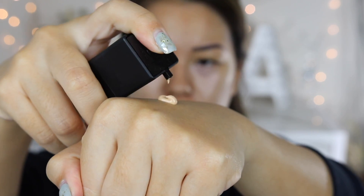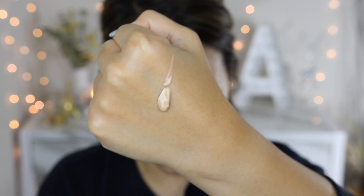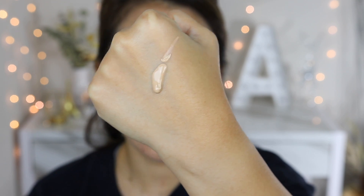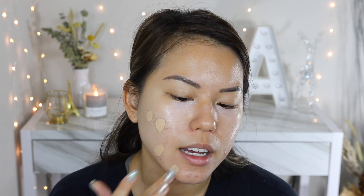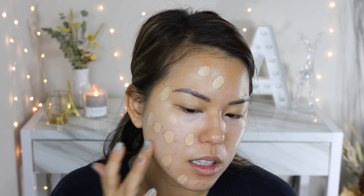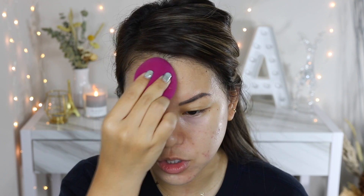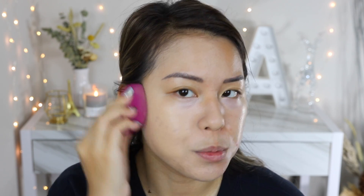Now I'm moving on to apply the foundation. I twist it open and do about one pump to start. The texture is pretty solid — not very liquidy — and I'm applying it to one side of the face first so you can see the difference. I'm using a damp sponge to blend, which I prefer for higher-coverage foundations since it doesn't leave streak marks.